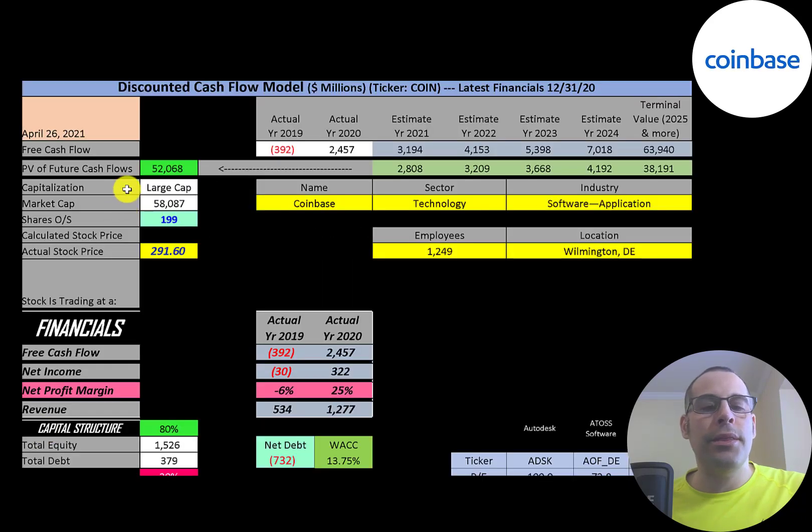Let's get started with the model. This is a large cap company — 58 billion dollar market cap — they're trading at $292 a share, and they have 199 million shares outstanding.